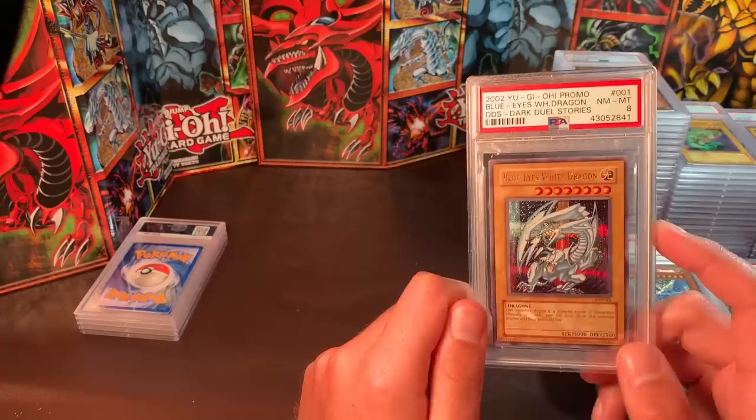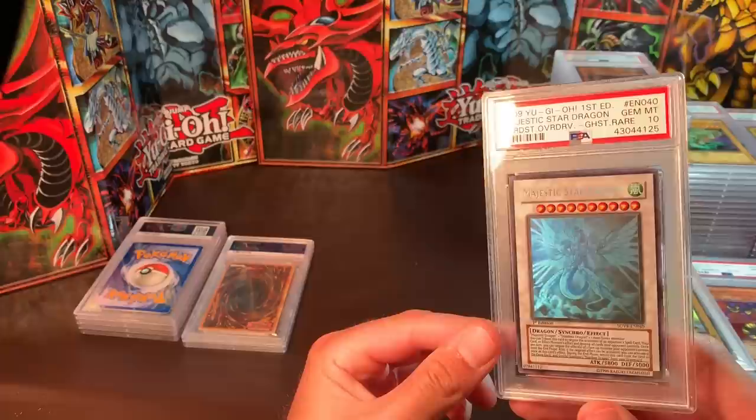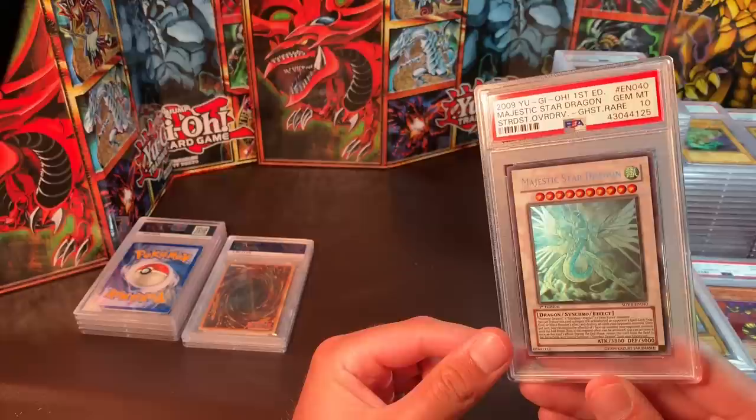Now for some bigger Yu-Gi-Oh hitters: Blue Eyes White Dragon, Near Mint/Mint 8 — $1,000 plus. Shining Dragon, True Dracossack — $1,100. All USD, all PayPal friends and family. You can send goods and services but there's a 3% fee. I'm well known enough that I'm not scamming people, but I can still get screwed pretty hard doing goods and services.